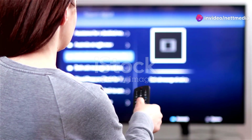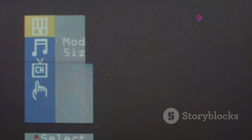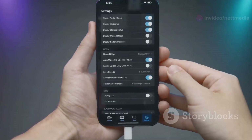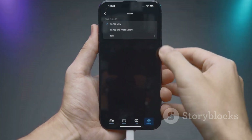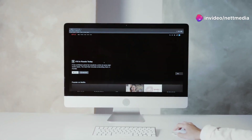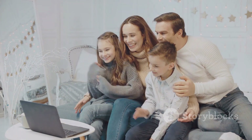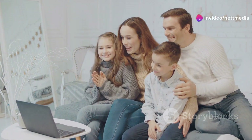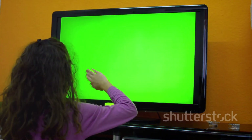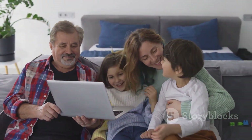Your TV, your rules — managing accounts and profiles. Sharing is caring, but when it comes to TV, sometimes you just want your own personalized space. That's where YouTube TV's account and profile settings come in handy, giving you the power to customize your viewing experience and keep everyone in the household happy. You can easily manage your account settings, including your payment information, subscription details, and notification preferences, all in one convenient location. YouTube TV lets you create multiple profiles within a single account — everyone in your household can enjoy their own personalized recommendations, watch lists, and DVR recordings without interfering with each other's viewing habits. To create a new profile, simply navigate to your account settings and look for the 'Add Profile' option. You can even personalize each profile with a unique name and avatar, so it's easy to switch between them. This is especially helpful for families with different tastes in entertainment.